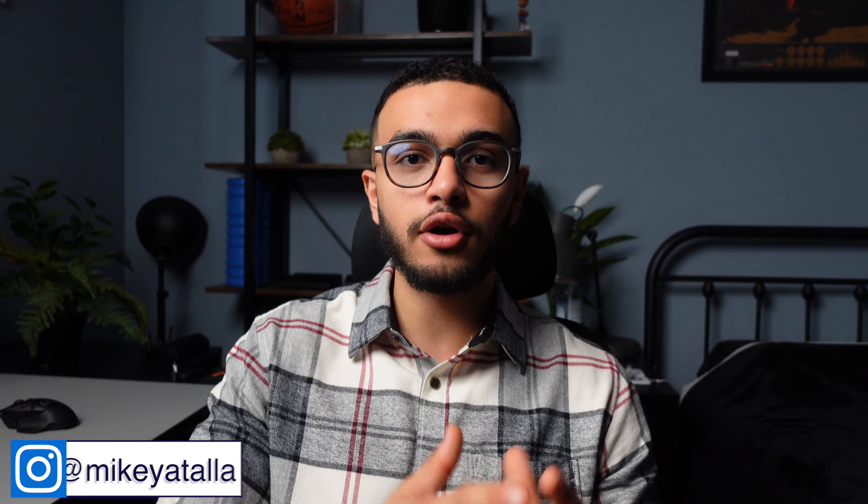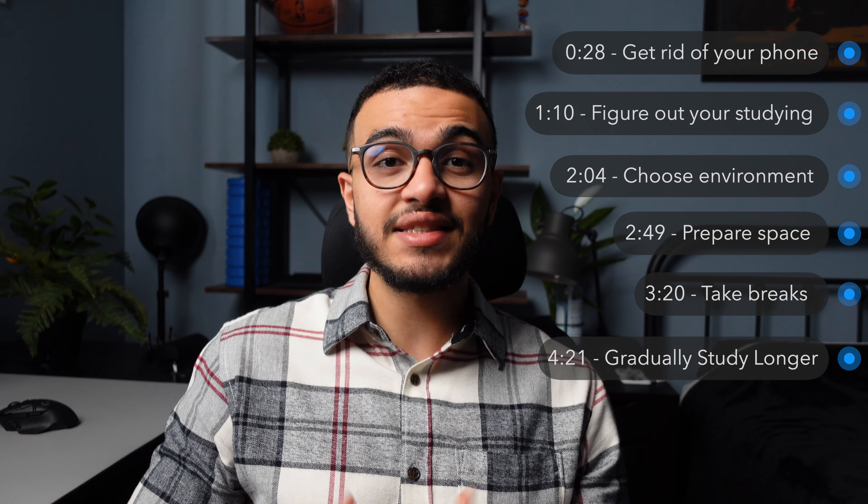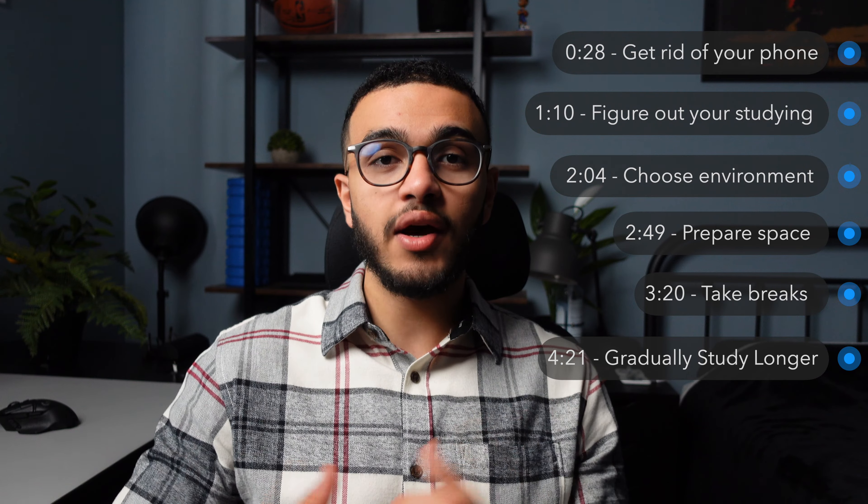One of the most common questions I get in my videos and that people message me about is how to stay focused and study for a long period of time. I think it really comes down to simple tips. Nothing crazy, but there are just simple things that once you do them, it could actually help you study for a very long amount of time. There are a total of six different things that you could do to help you study for a long amount of time without getting bored.